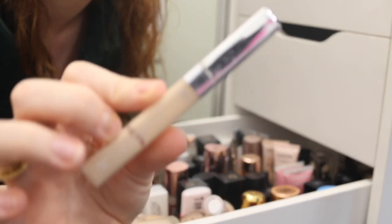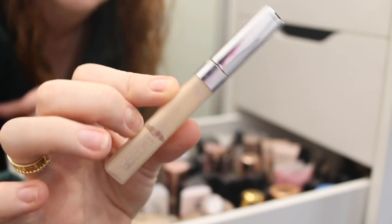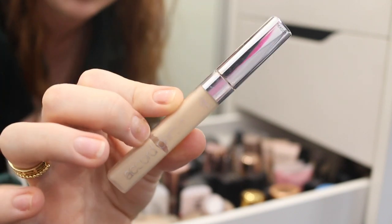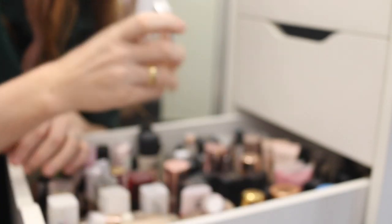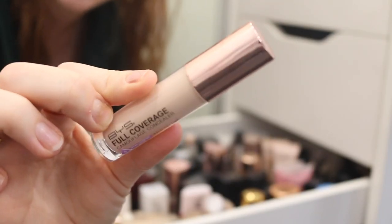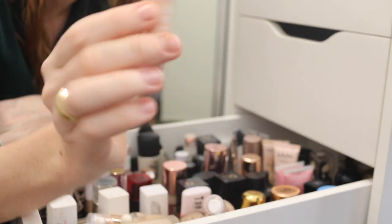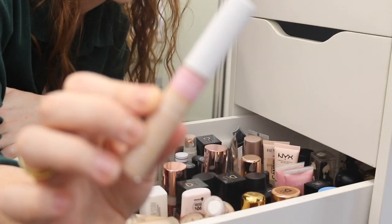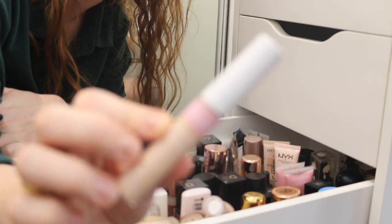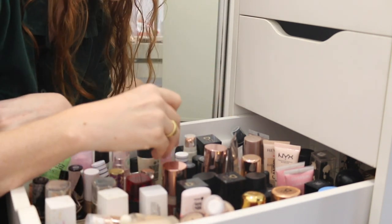This L'Oreal True Match Concealer is so good — more of a medium coverage, but the formula is just beautiful. So creamy, so hydrating, but very lightweight. Love this. This BYS Full Coverage Concealer is going to stay; it has really nice coverage and it's a good one for videos. This is the CoverGirl Clean Fresh Concealer — it doesn't have as much coverage as I like, but it is a nice formula, so I think I'm going to keep this one as my lightweight kind of option.